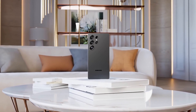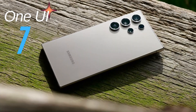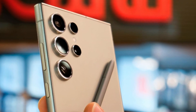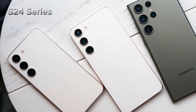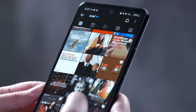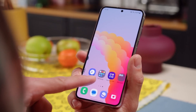Today, we've got some exciting news about Samsung's highly anticipated One UI 7.0 update. The wait seems to be finally coming to an end, and if you're a Galaxy S24 series owner, you'll want to pay close attention. Let's dive into all the details, including where the beta program has been spotted, what devices might be eligible, and when you can expect to get your hands on it.